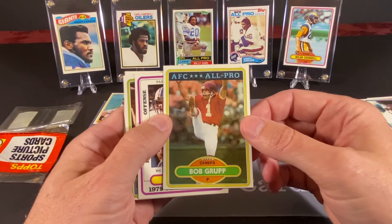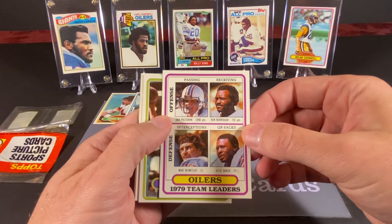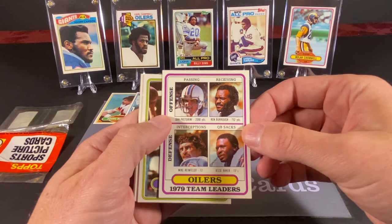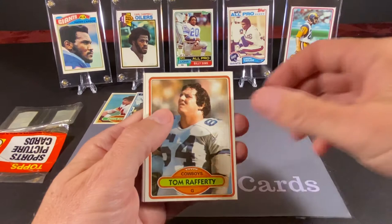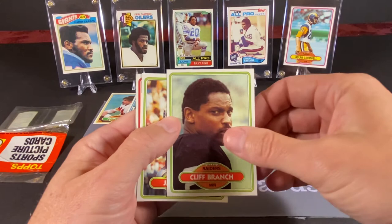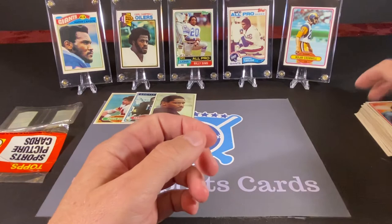So that was my little story about Franco Harris. We have Bob Grupp of the Chiefs, the Oilers team leader card — which surprisingly does not have Earl Campbell on it, but it does not have rushing statistics, so that would explain why. We have Chris Barr again, another Leonard Thompson, another Tom Rafferty, and Cliff Branch, who I believe is in the Hall of Fame — if he's not, he probably should be.